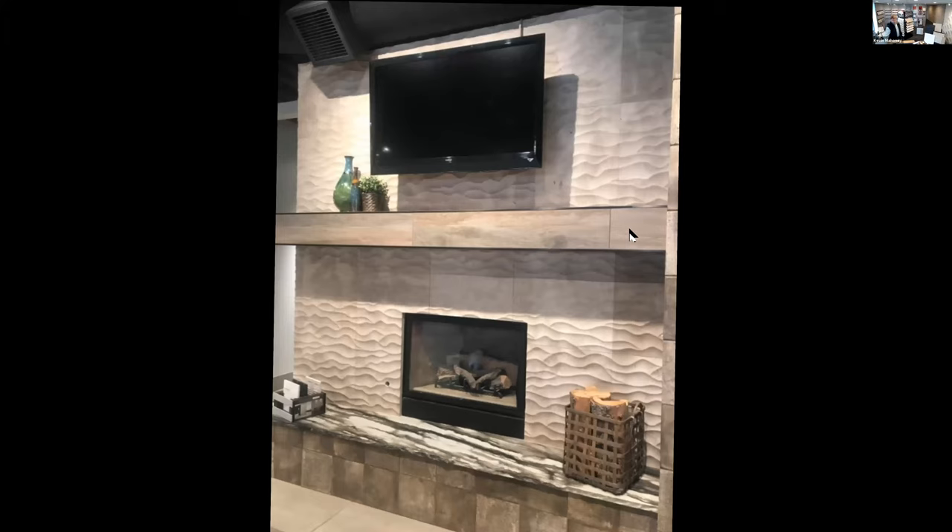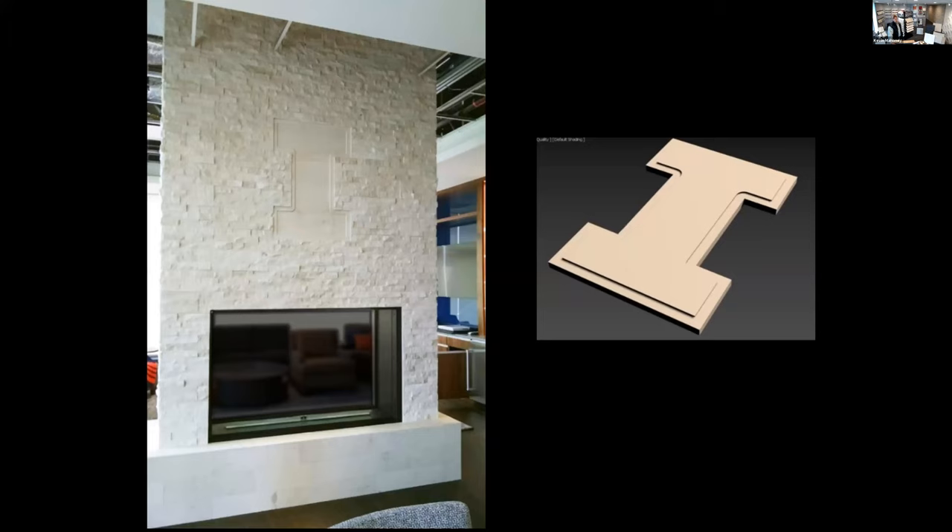Here is the University of Illinois football coaches' office, just done this past year. It includes our 6 by 24 tiles on the bottom, a 36-inch eye, and our cream panels. It's a two-sided fireplace that looks exactly the same on the other side.